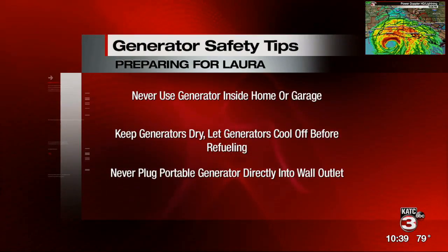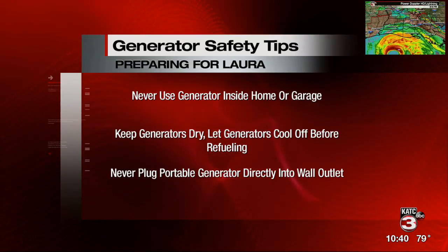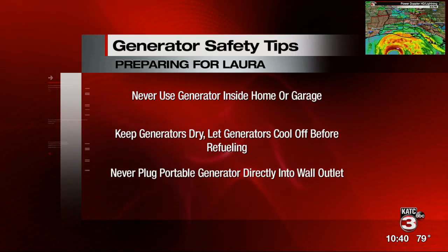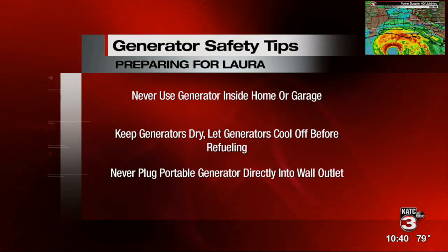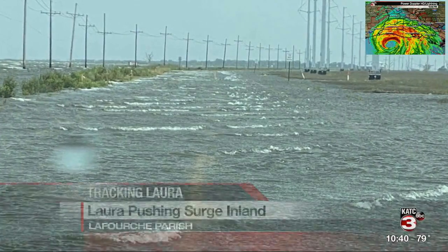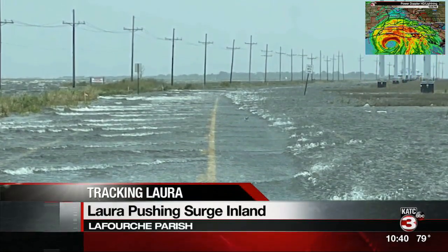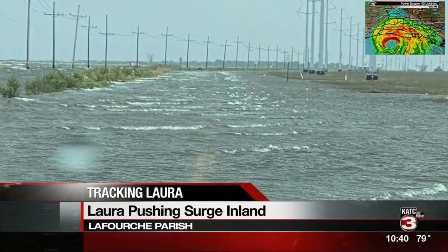As we talk about power outages, one of the things people in this area have begun to use are generators, and generator safety comes into play. First, never use your generator inside your home or in your garage — the issue is carbon monoxide poisoning. Generators should be kept dry under a canopy or overhang. Turn off your generator and let it cool before you refuel. Never plug a portable generator directly into a wall outlet — that can be dangerous for you, neighbors, and electricians as well.